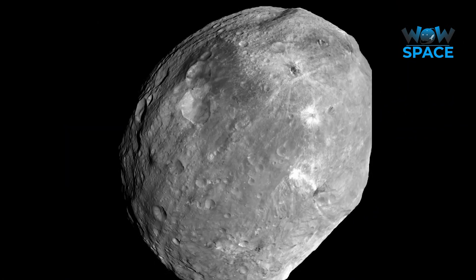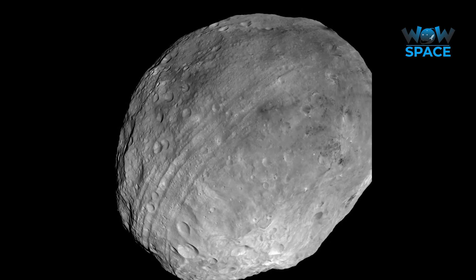So there we have it — a summary of everything Dawn saw and discovered around Vesta.